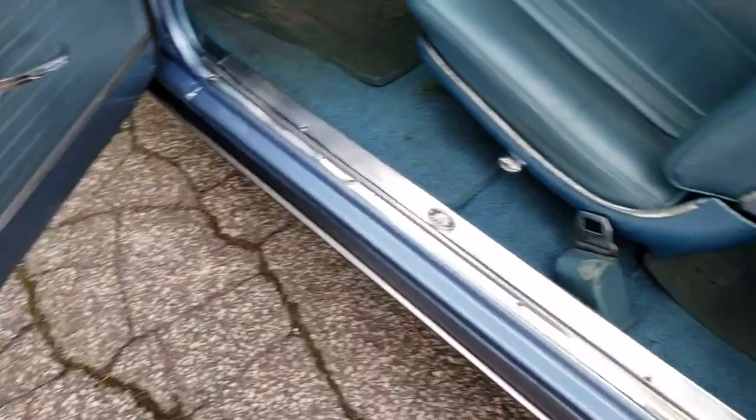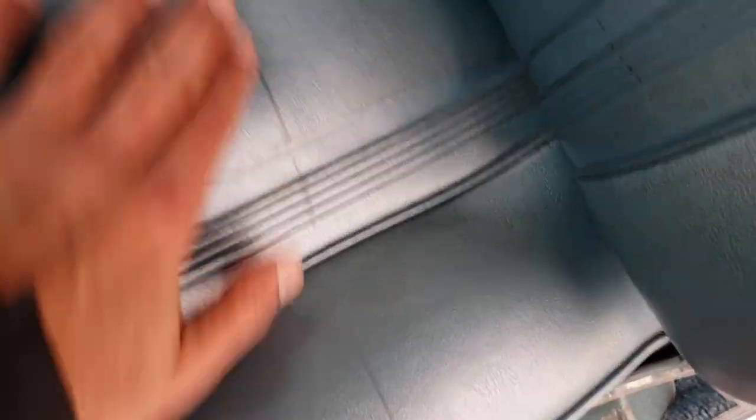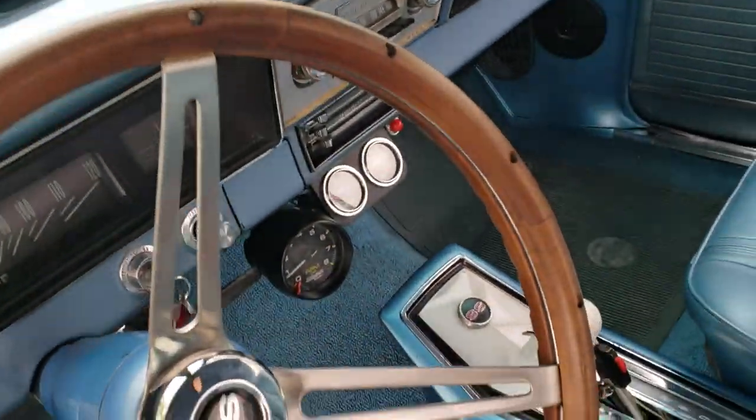The inside of the door looks good. The seats are clean — again, small things, like here you have a line that's not supposed to be there, but it's just a little dirt. The steering wheel is clean and in good condition.